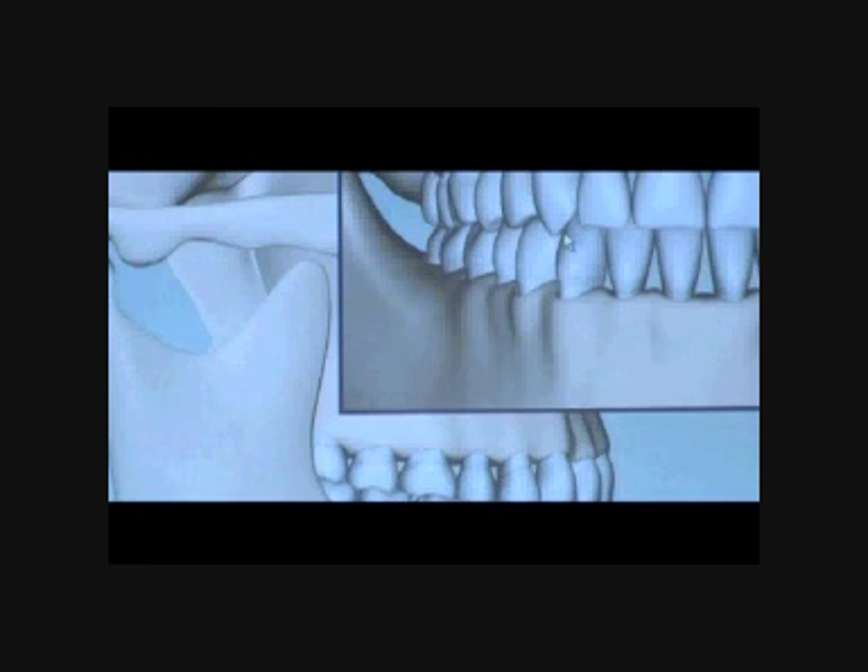Now using bite effects, I'm able to visually demonstrate to Rick what anterior guidance should look like clinically. Using a photograph of someone with anterior guidance, Rick was able to see that as the canines contact, the back teeth should instantly separate throughout the entire mouth.